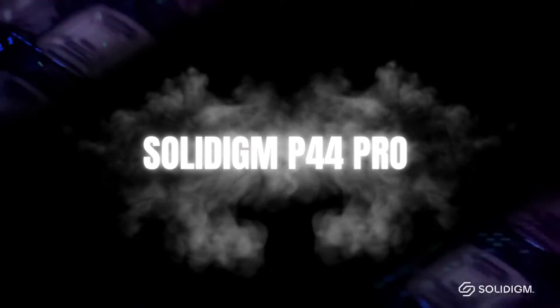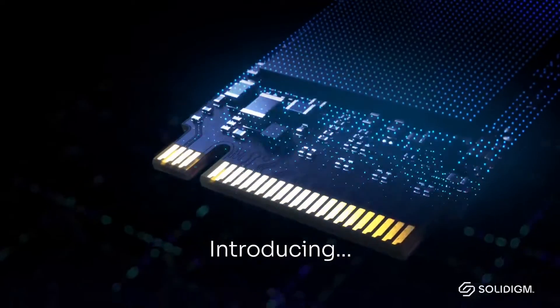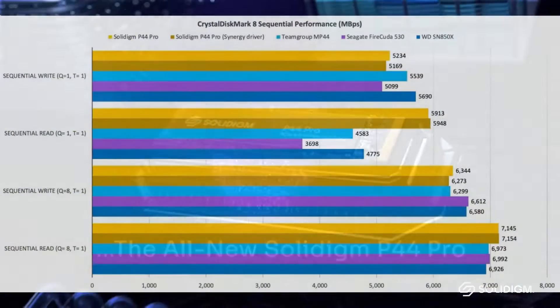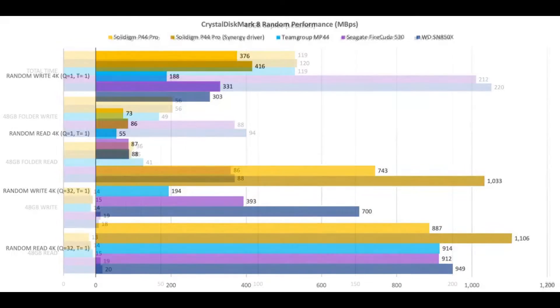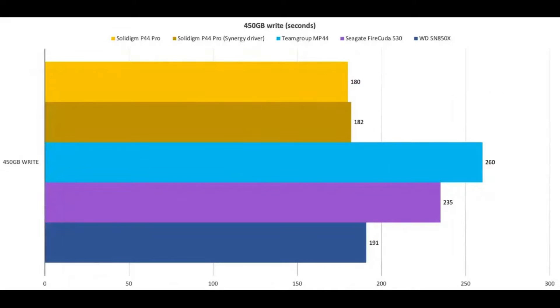Number one: Solidigm P44 Pro. The Solidigm P44 Pro is without a doubt the fastest PCIe 4.0 drive we have ever tested. It finished within the top five fastest drives in our tests and was only beaten by three next-gen PCIe 5.0 drives. Plus, by installing the Solidigm Windows driver, you can further improve random performance in small read-writes, making it even faster during everyday use.